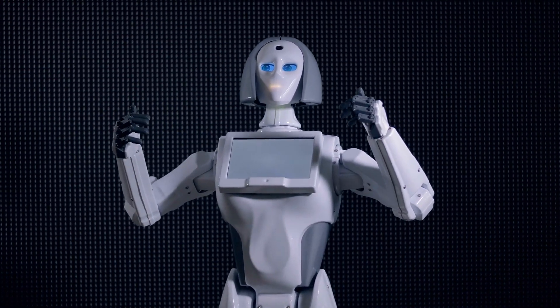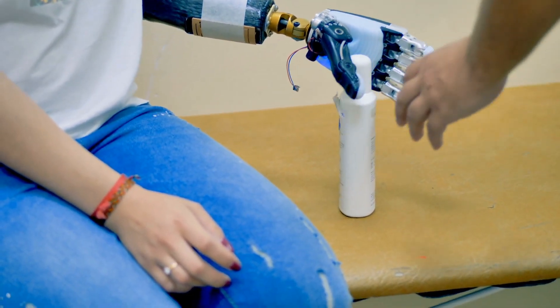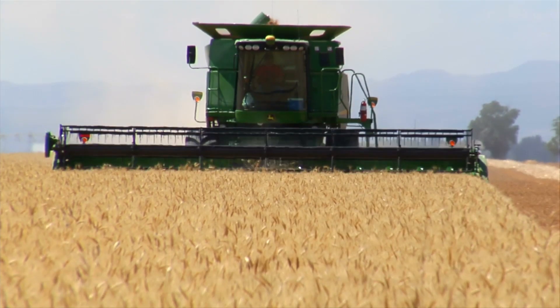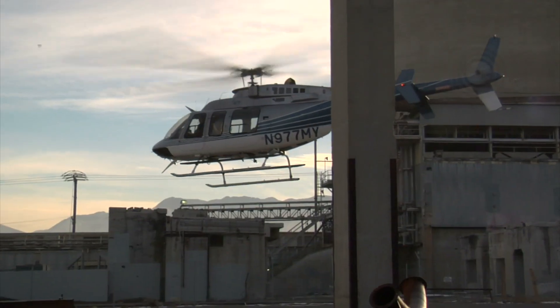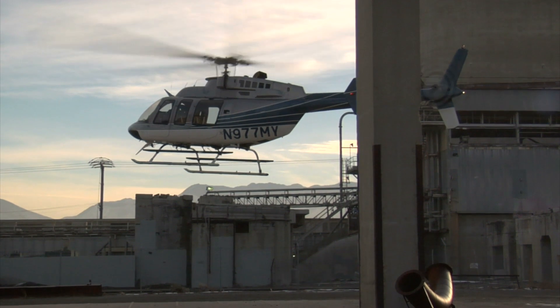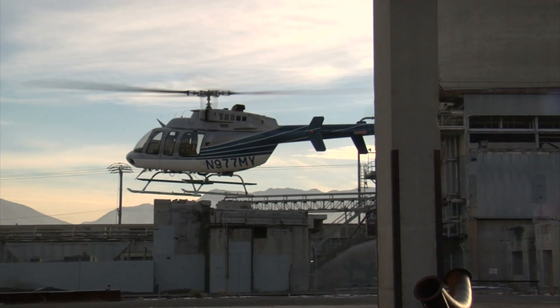One last thing about robots. Not all robots look like people. Some can be helicopters or even tractors. These robots are called Transformers, and they're hiding in plain sight every day. If you'd like to learn more about Transformers, click on the links on the screen.